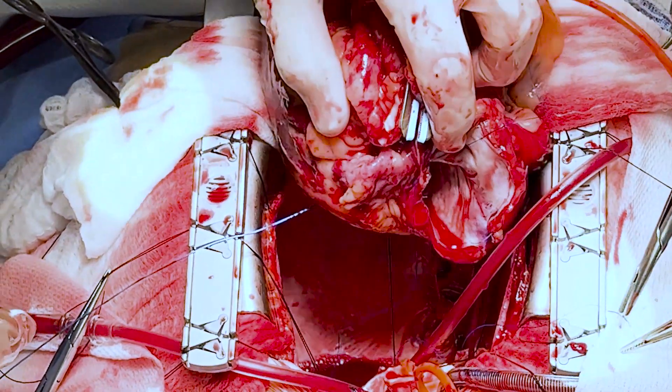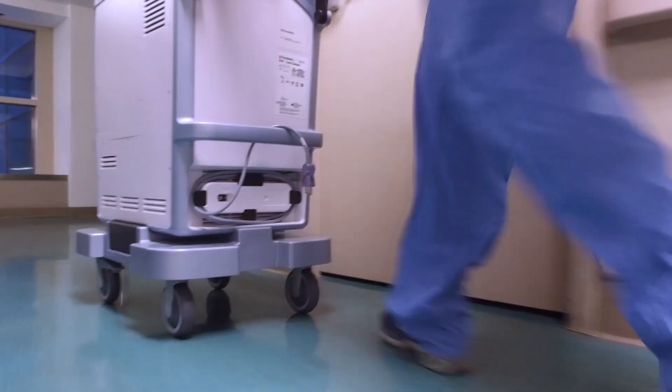Essentially any donor heart that is placed on the Transmedix device is eligible to do this. One of the reasons we're really well positioned is we have an excellent team — not just of surgeons, but of perfusionists and anesthesiologists — who I worked with very closely before the first one and in all subsequent beating heart transplants to figure out exactly how we were going to do it, how we were going to ensure that the coronary arteries were receiving adequate perfusion, how we were going to monitor the pressure in the heart during the entire implantation. Once we were able to coordinate all of those details, it was just a matter of executing the plan we already had.